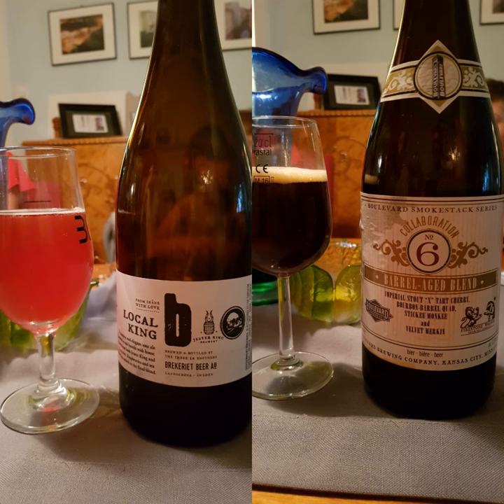This episode we have a local beer and a very unlocal beer. Both of them were available at Systembolaget and both sold out really quickly. The first is the Boulevard Smokestack Series Collaboration Number Six, which is a joint collab between Boulevard and Firestone Walker. It's an imperial-style, tart cherry, bourbon barrel quad — Sticky Monkey and Velvet Merkin.